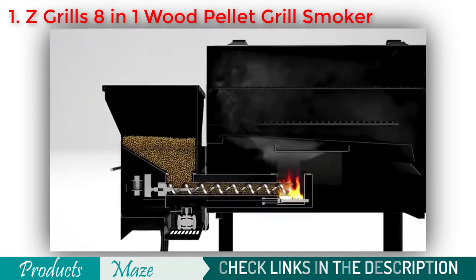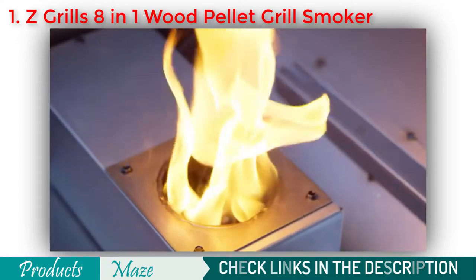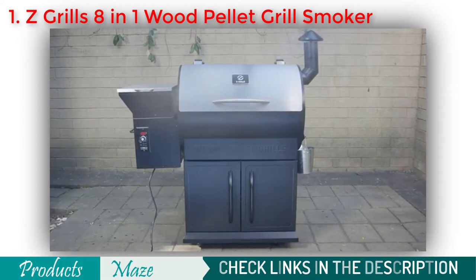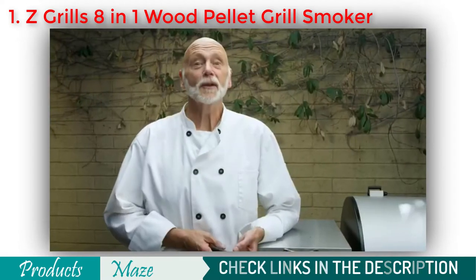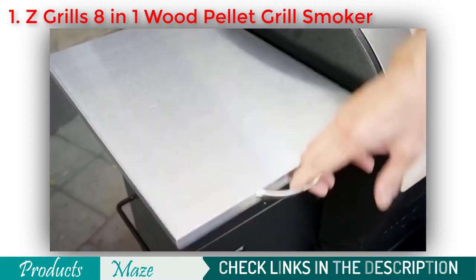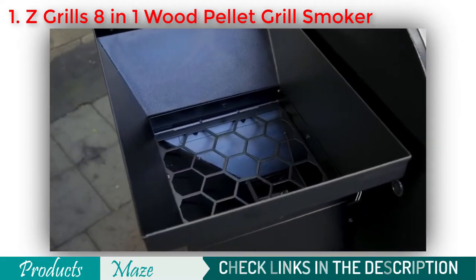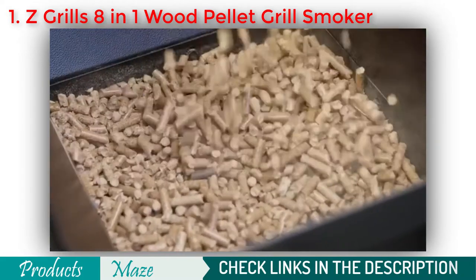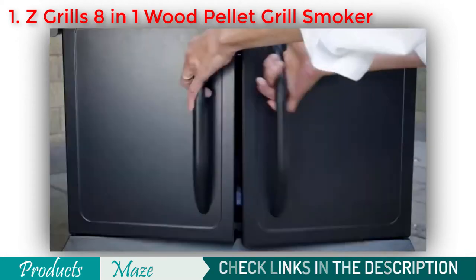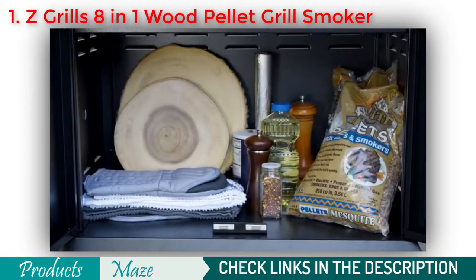Ready to take your taste buds to the next level? Introducing the 700E Series from Z-Grills. I'm Jim and I'm here to talk about the next evolution in grilling. The 700E Series comes fully equipped with a large 20-pound hopper, a durable stainless steel lid, and a compartment to store all your barbecue essentials.